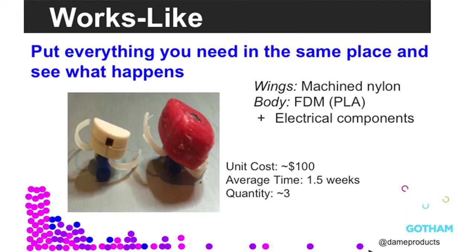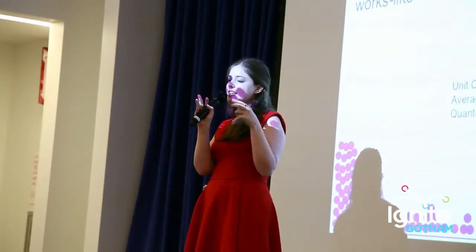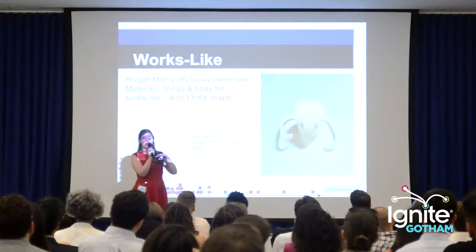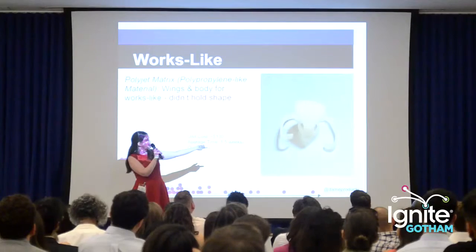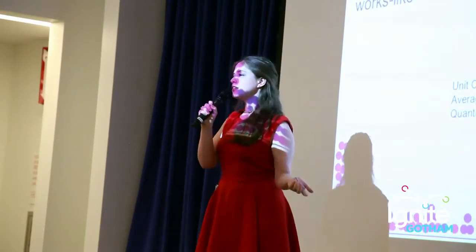Works-like models mean that you slap everything functionally together in one prototype and see what happens. They tend to look horrific. These ones are a mix of 3D printed bodies with machined wings because the machined wings were flat and very easy to make. We tried 3D printing everything, but it ended up warped — it was a different technology, not one we had in-house — but we didn't lose much.